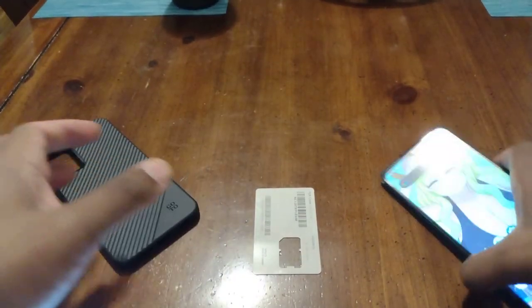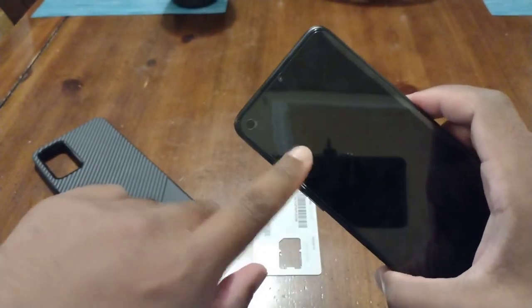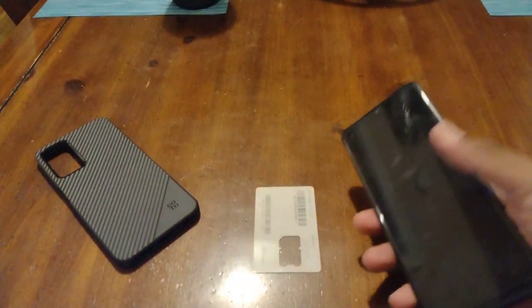As for the tempered glass, I'm actually using my Stylo 5 tempered glass — I had extra ones and they're both the same 6.8-inch screen size, so they fit each other.